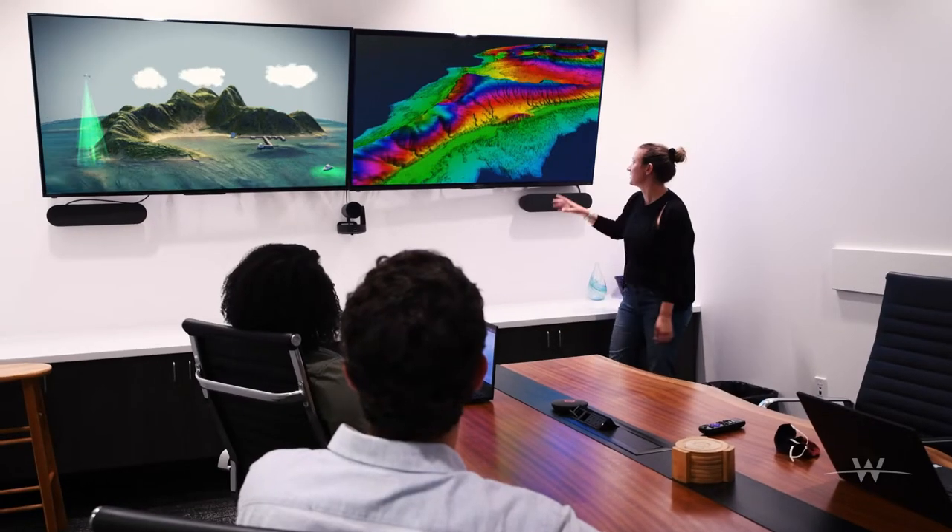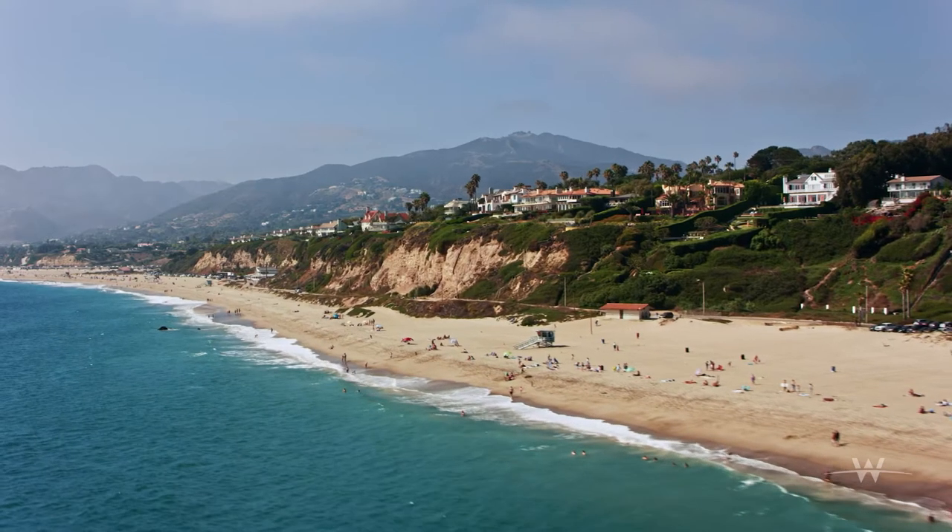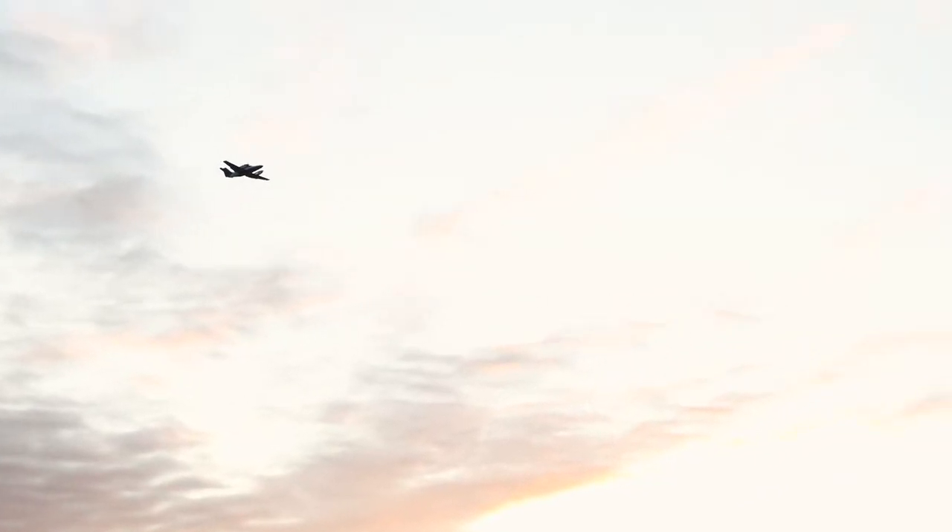When you want to make the most informed decisions for coastal regions, call Wolpert, the leader in hydrographic data acquisition, processing, and analysis.